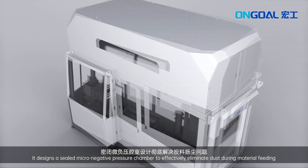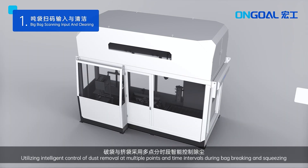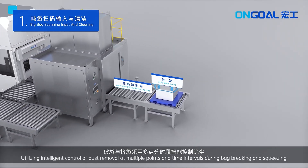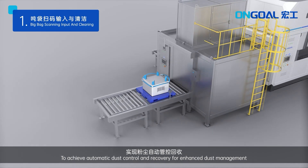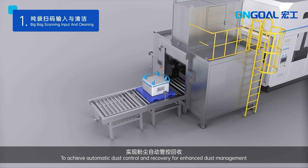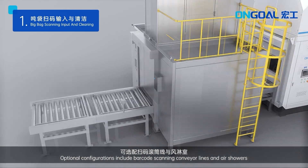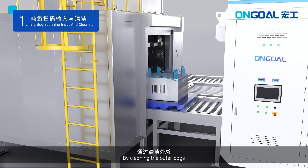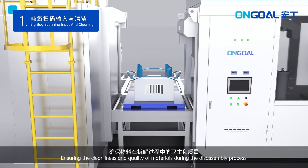It designs a sealed macro-negative pressure chamber to effectively eliminate dust during material feeding, utilizing intelligent control of dust removal at multiple points and time intervals during bag-breaking and squeezing to achieve automatic dust control and recovery for enhanced dust management. Optional configurations include barcode scanning conveyor lines and air showers, cleaning the outer bags to ensure the cleanliness and quality of material during the disassembly process.